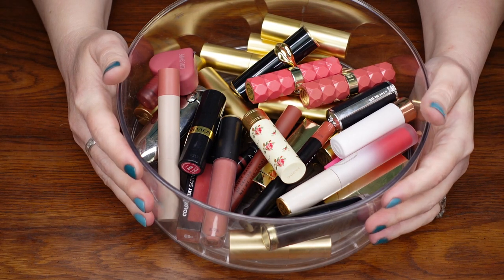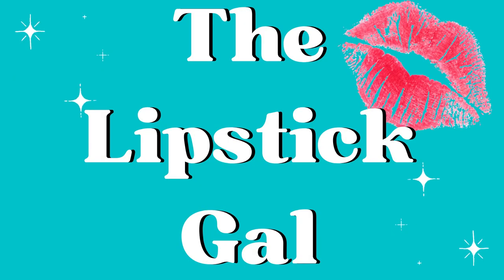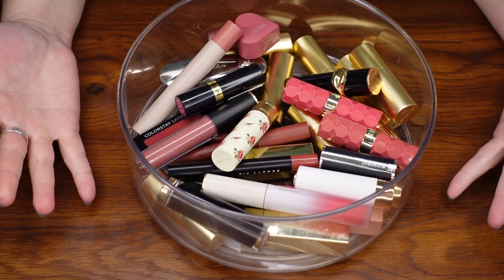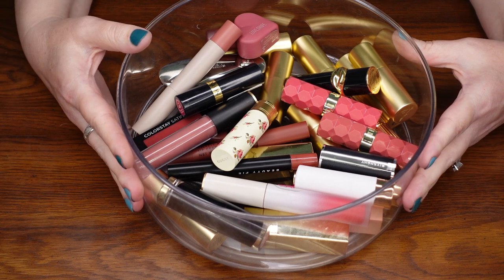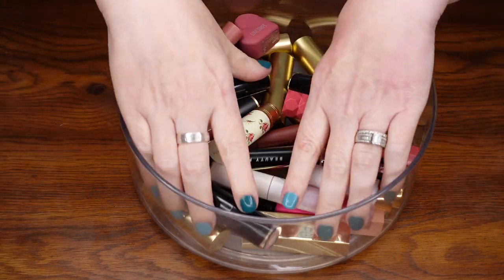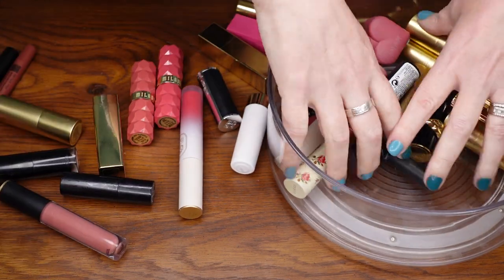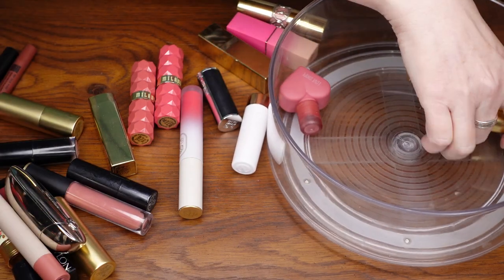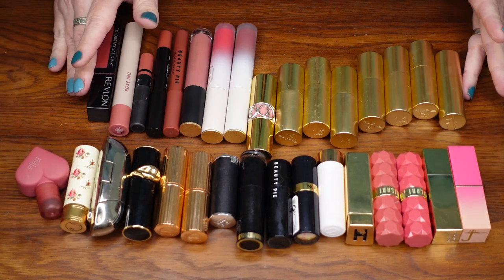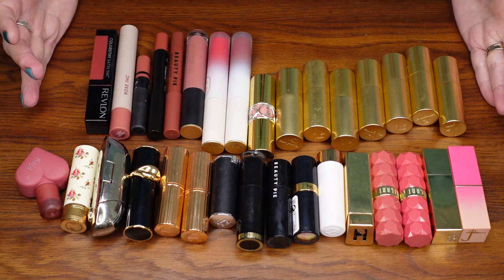Hi, it's the Lipstick Gal and it's time for me to declutter my pink lipsticks. I didn't think I had this many pinks — I had no knowledge that I had this many. There's a lot of them in here. So let me dump them out, we'll categorize them a little bit and go through them. Here they are. There's 32 lipsticks. That's a lot.